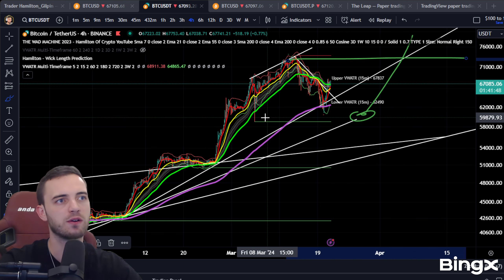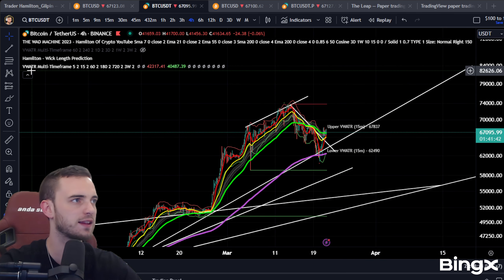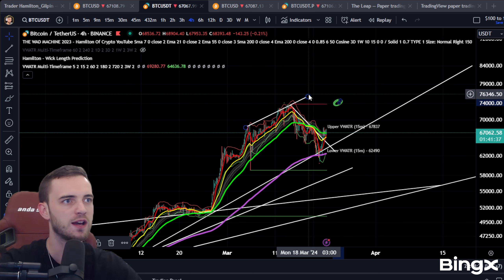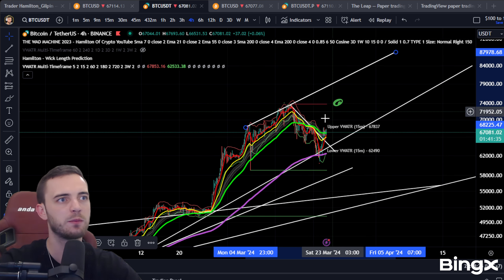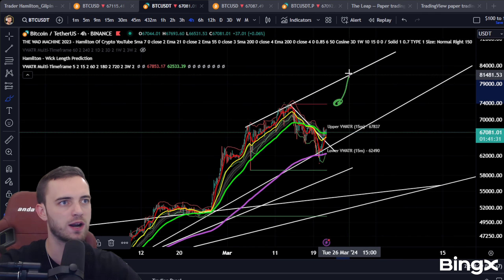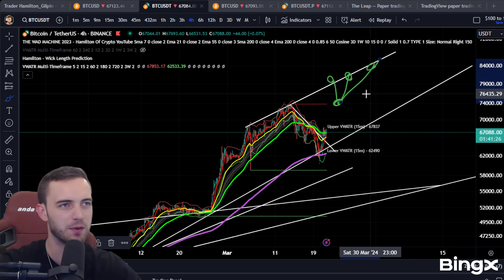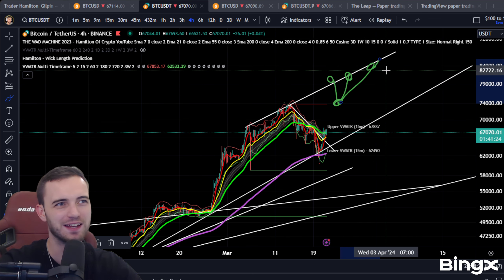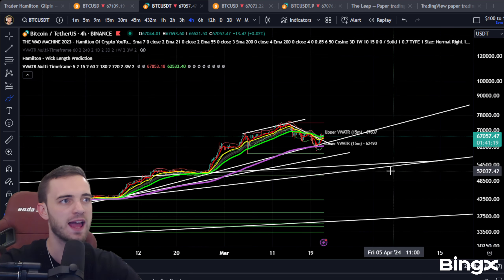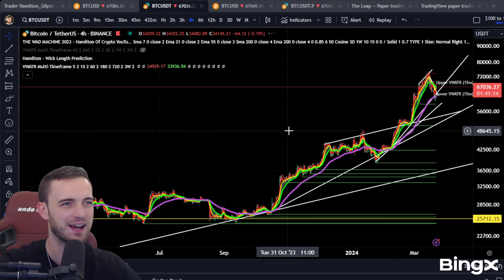If we do get back down into the 60s area, we're going to be looking to find a long and trade whatever range forms. If we do head higher than this high, it's very simple — we're going to be finding a long at 74K, looking at this trend line, and looking to tap that trend line for a trade. Wherever it is that this trend line hits, it does make sense to have a pretty big take profit here, considering how parabolic we've been for the past year.